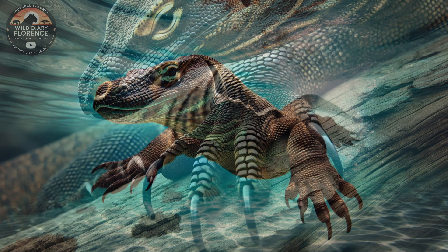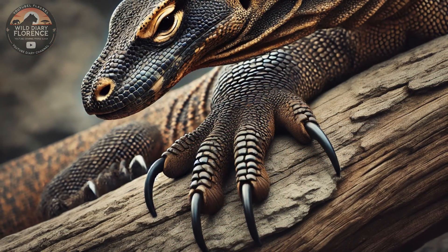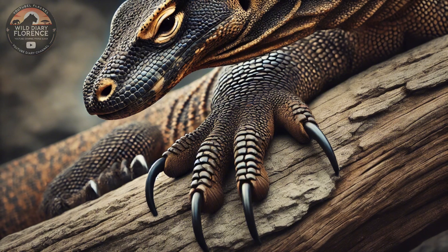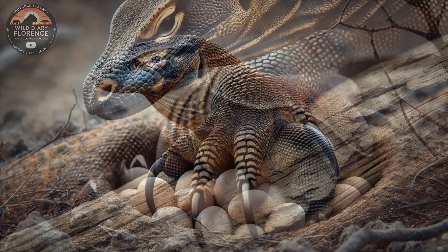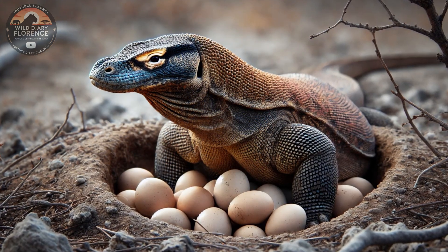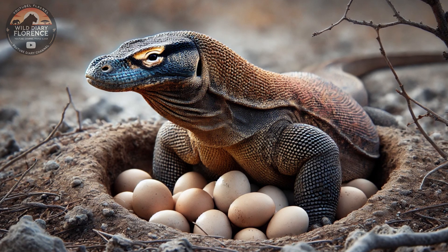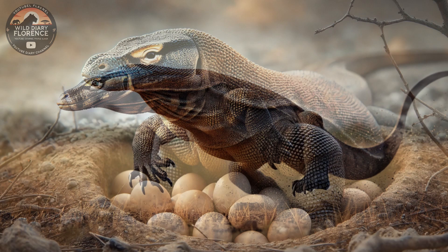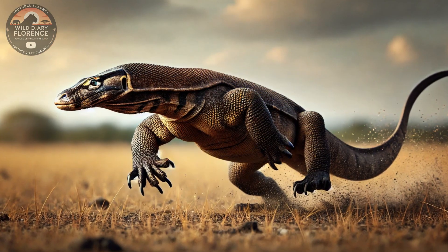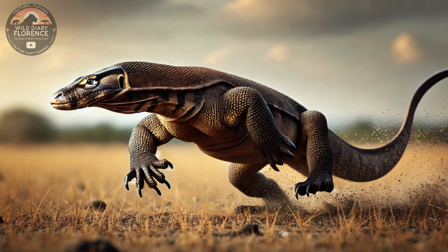Komodo dragons captivate audiences with their size, power, and prehistoric appearance. Their unique hunting techniques, fascinating adaptations, and role as apex predators make them a compelling subject for wildlife documentaries and videos. Their survival story, combined with ongoing conservation efforts, highlights the importance of protecting these incredible creatures for future generations.